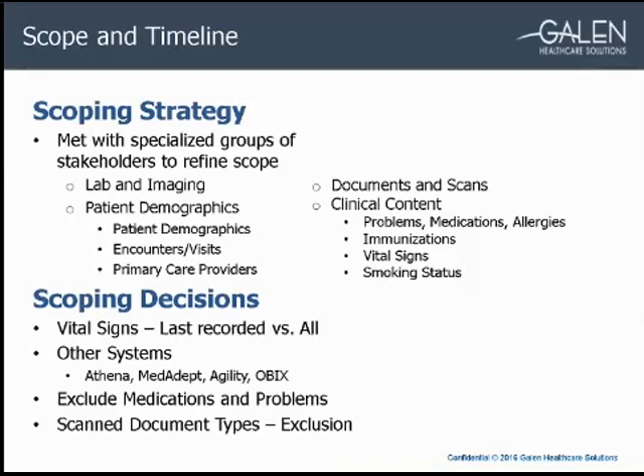As we worked through the scoping, a few areas needed special consideration. For an ambulatory conversion, you typically convert all vital sign recordings since only one reading is taken per visit. However, for an inpatient conversion, vital signs can be taken as often as every hour or more. One option was to only convert the last reading of each vital sign. However, this would eliminate the ability of providers to graph vital sign readings. Ultimately, we weighed that need for graphing against the data volume and found it was reasonable to convert all vital sign readings.